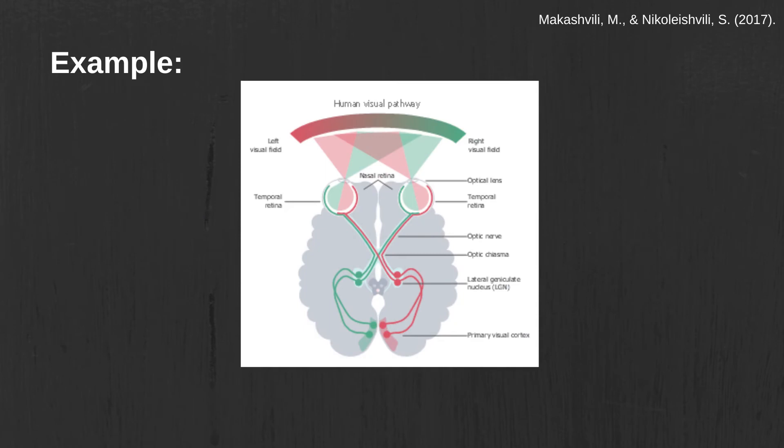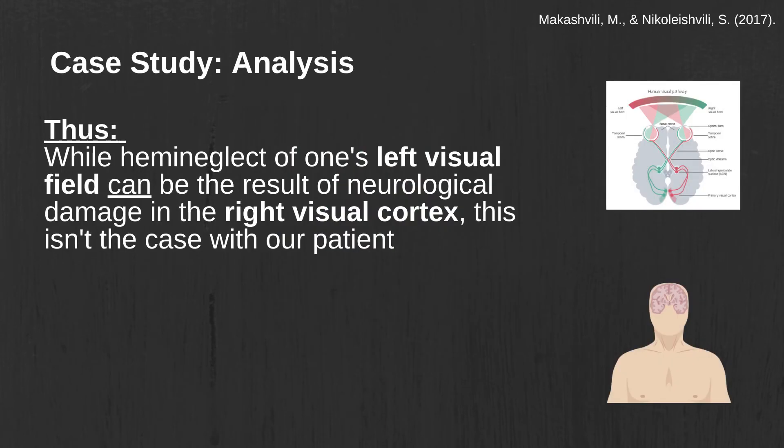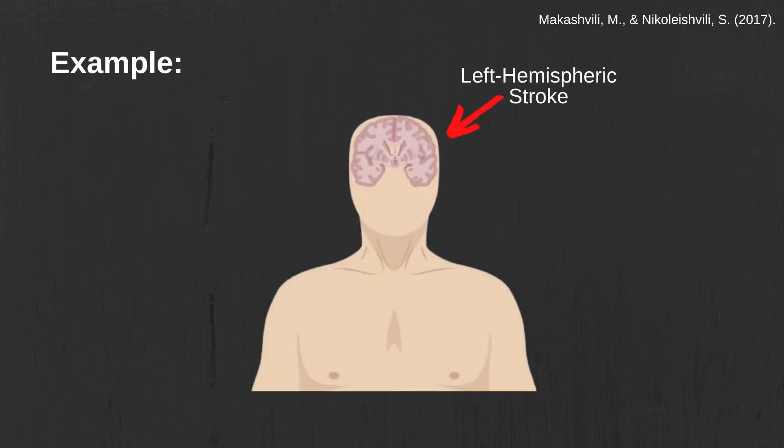In general, contralateral organization also applies to vision, with the left and right visual cortices being responsible for the processing of the right and left visual fields respectively. Thus, while hemi-neglect of one's left visual field can be the result of neurological damage to one's right visual cortex, this is not the case with our patient. Instead, the patient's hemi-neglect was caused by damage to brain regions in the same side of the body. The question is, how is this possible?